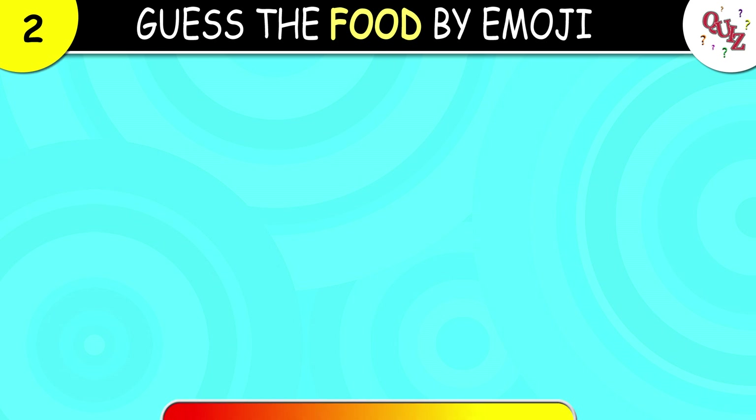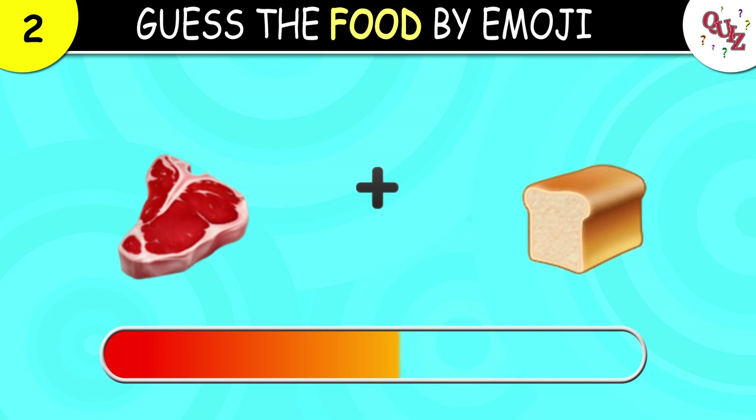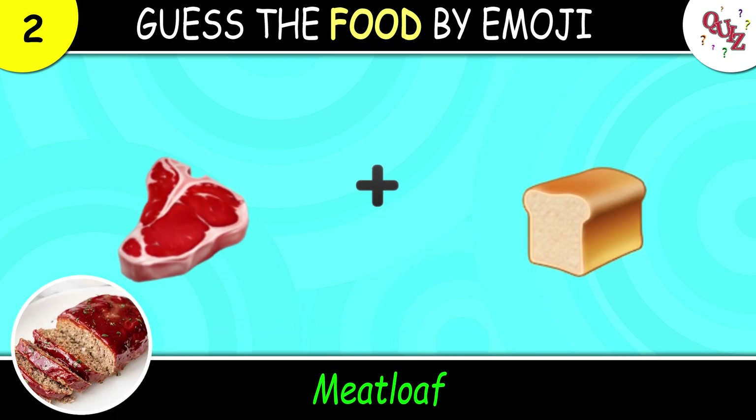Question 2. And what food is this? This here is meatloaf. Was that your guess?